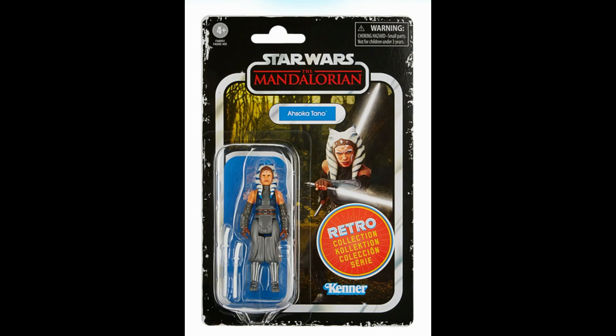Next up we've got Ahsoka Tano. Look at that card back — it looks absolutely brilliant. I'm looking forward to her official Vintage Collection release too. The figure itself looks very true to Kenner style with nice plain white lightsaber blades, consistent with the Empire and Return of the Jedi figures after they'd done away with the telescoping lightsabers. It feels like a real continuation of those original vintage figures, and Ahsoka is very deserving of an entry.